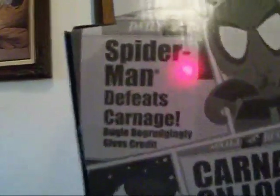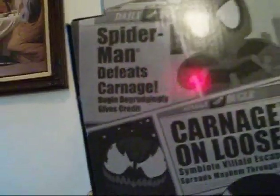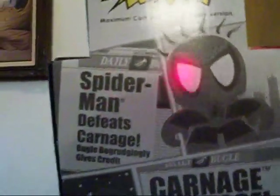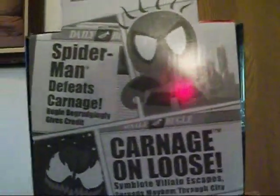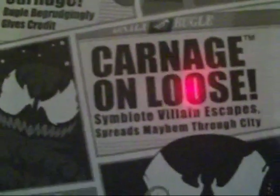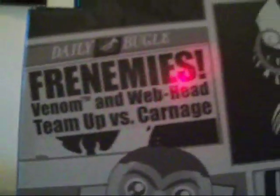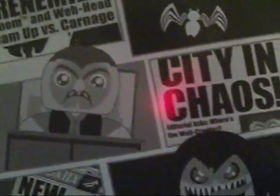On the back it's really really nice because it's not bland — it actually has newspaper clippings. This one is from the Daily Bugle saying 'Spider-Man defeats Carnage, Bugle begrudgingly gives credit.' JJ doesn't like to give Spider-Man any credit. Then you got Carnage over here and it says 'Carnage on the loose, symbiote villain escapes spreading mayhem through the city.' They even have trademarked names throughout. Then 'Frenemies, Venom and Webhead teams up versus Carnage,' plus 'City in Chaos,' 'New Menace joins Rampage,' and 'Carnage family expands Reign of Terror' with Demogoblin right there.